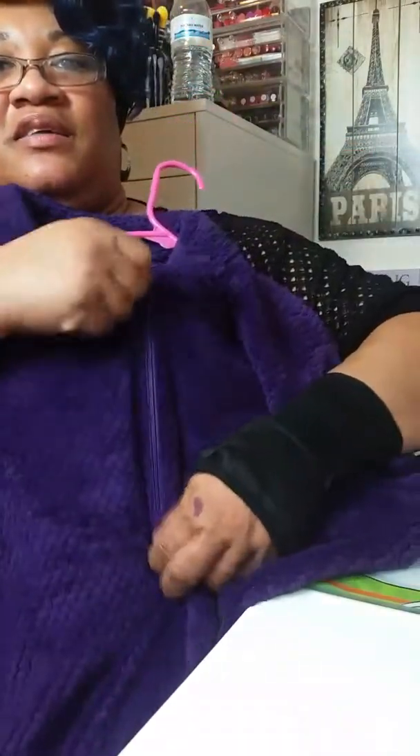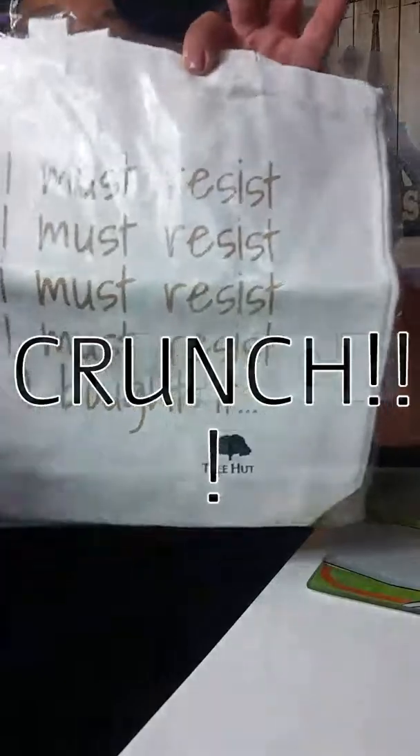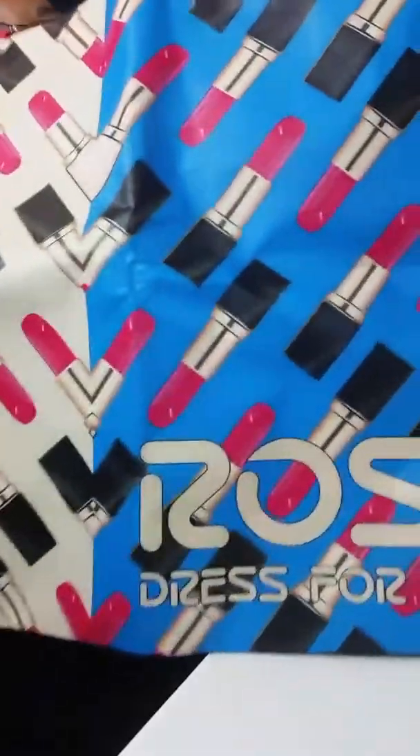My husband purchased me two robes from Walmart that I just fell in love with — this beautiful pink and, of course, my purple. And I love that it unzips. I had got this little gift with purchase from my Tree Hut purchase. And then I found these two cute bags with the lipsticks on them — just gorgeous.